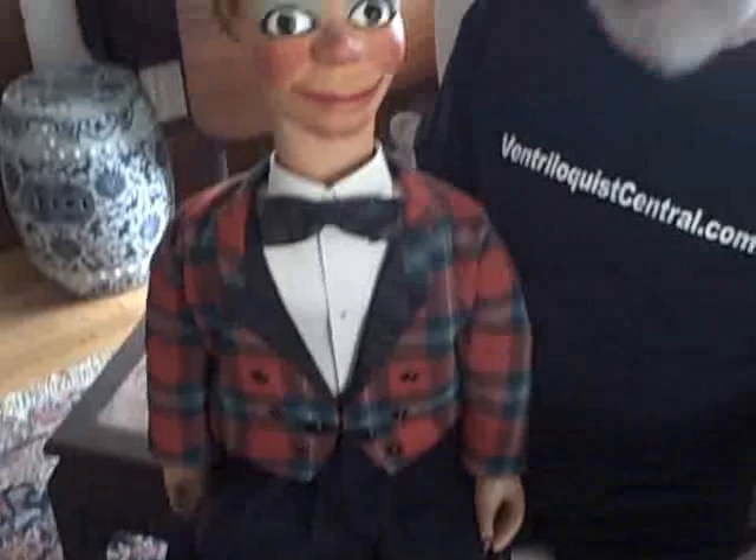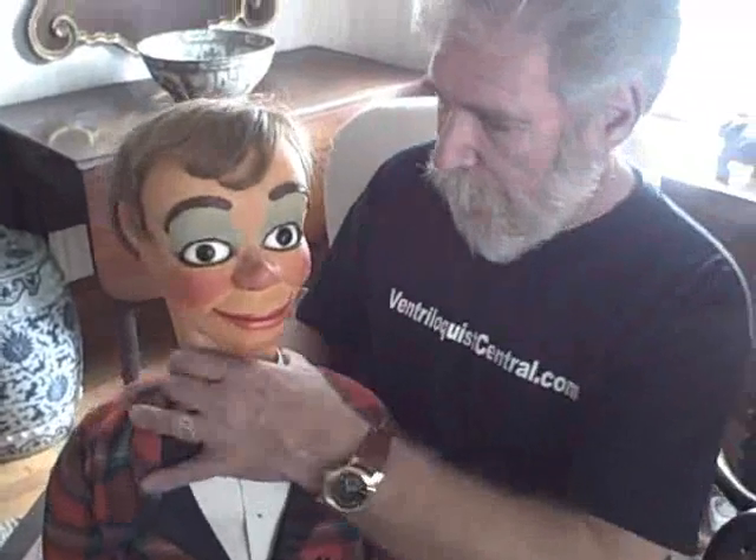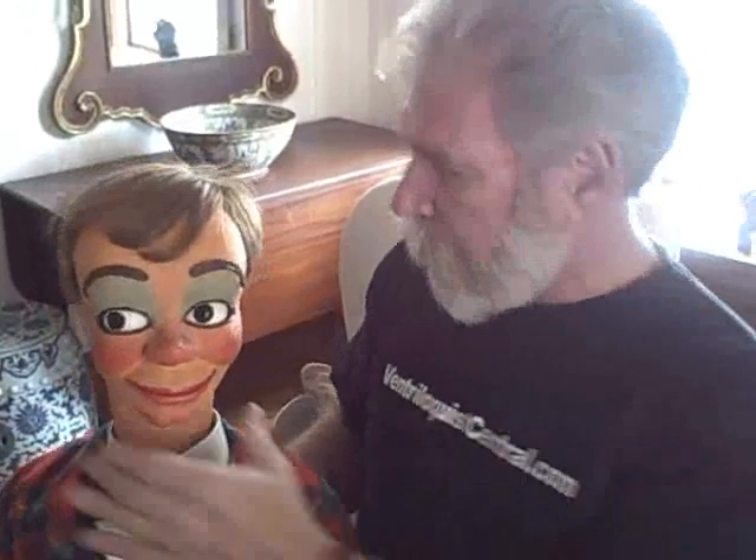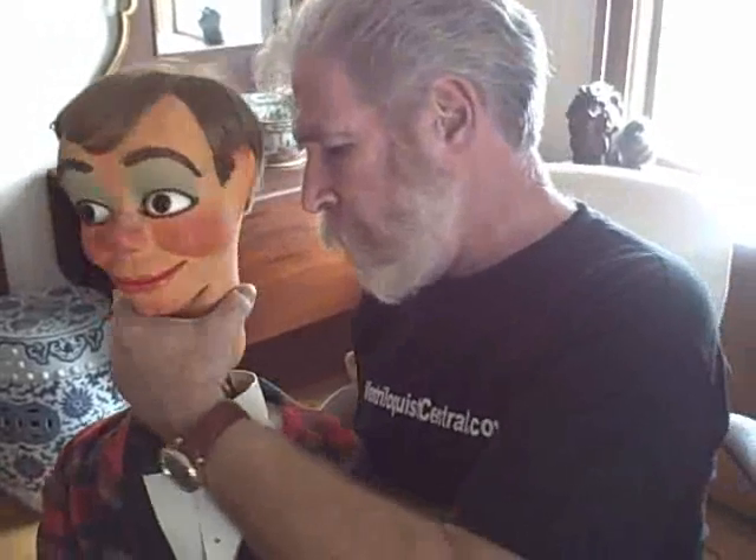He's still dressed in the plaid tuxedo — actually it's tails, he's wearing tails. It's a plaid tuxedo that Les used to have him dressed in.